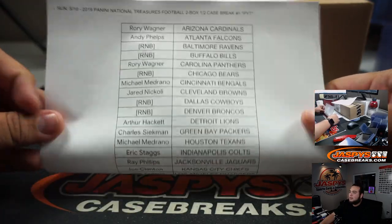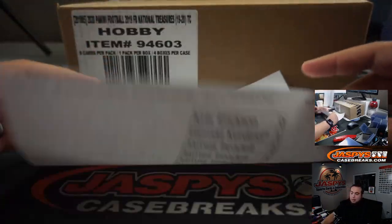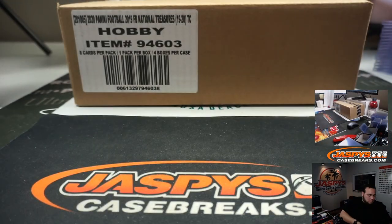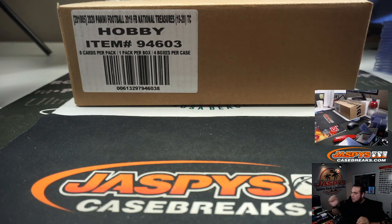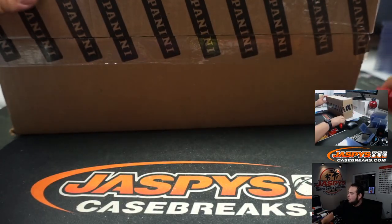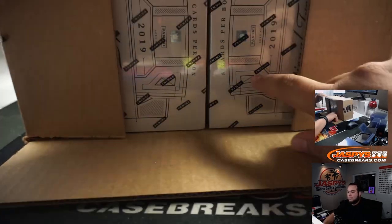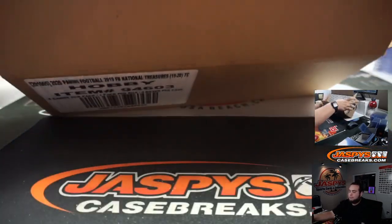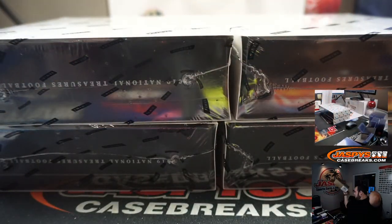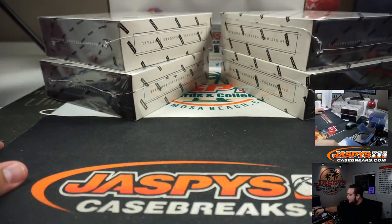Empty football, random number block or pick-your-team customers. Here's the random number block customers. Alright, here's the case. Remember, it's a half case break — two on the left, two on the right.